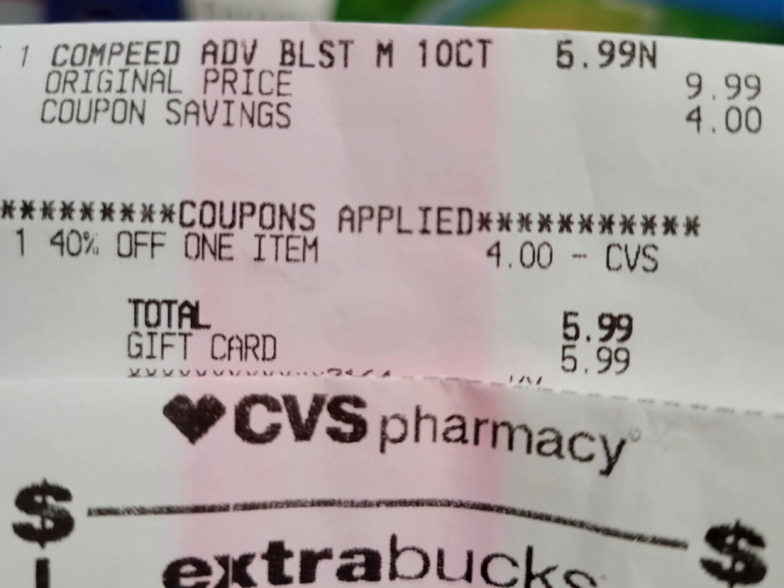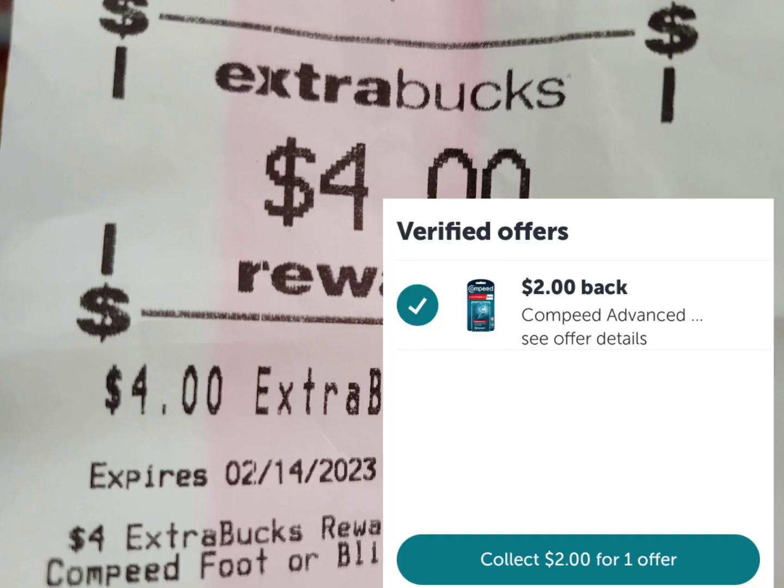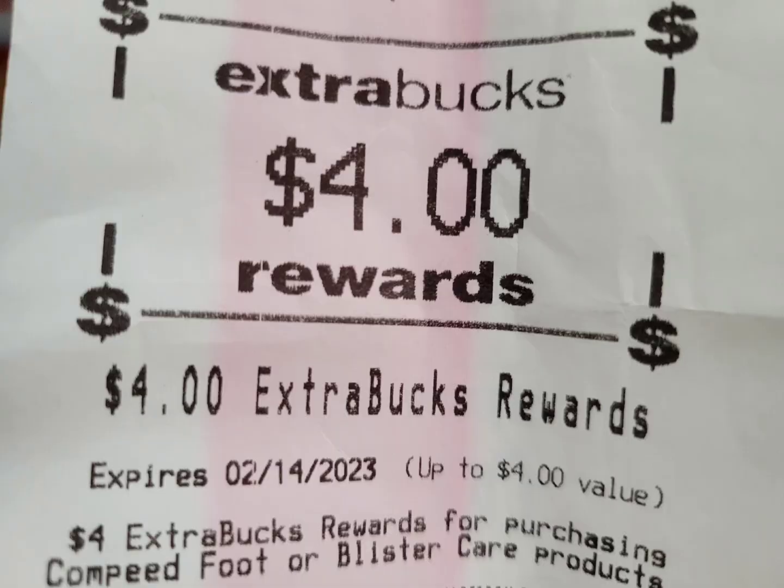Here is the close-up receipt — it was rung up correctly — and here is the four dollar ExtraBuck and the two dollars from Ibotta. This is actually in my must-do deal, so if you haven't seen that one yet and want to check it out, I have more scenarios and deals there. The link will be in the description below or at the end of this video.